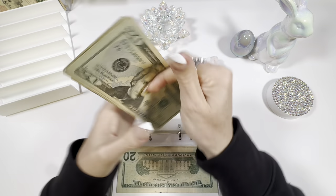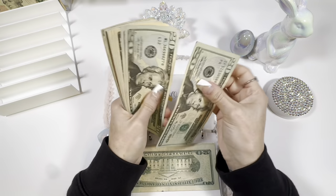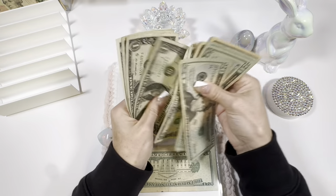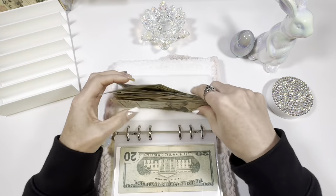Moving right along to dining out. We have $20, 40, 60, 70, 80, 90, 100, and 105, 106, 107, 108, 109, 110, 111, 112. $112.